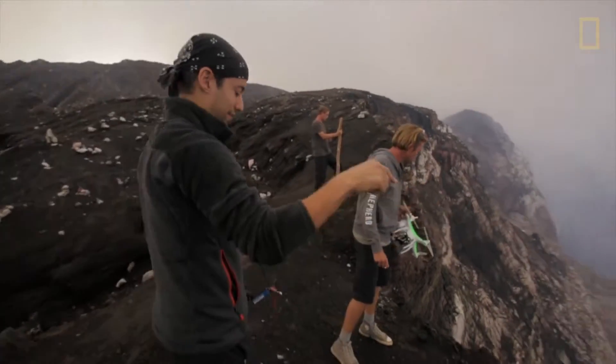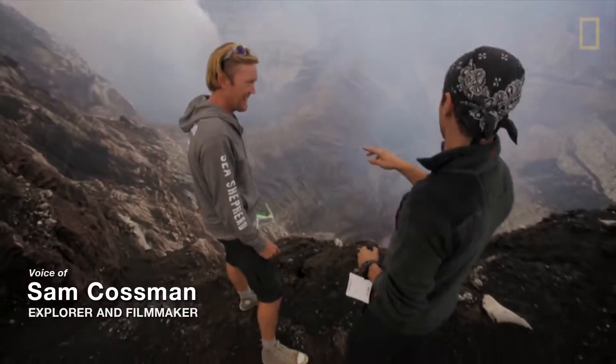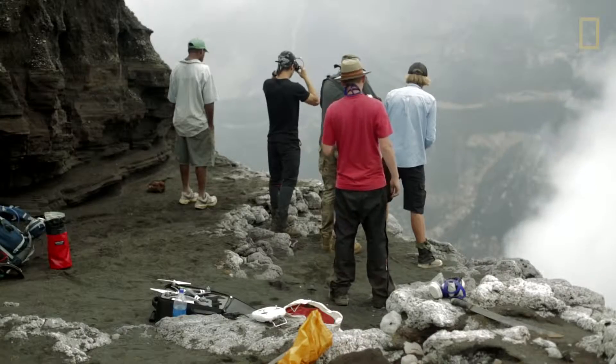I wanted to share the Marum crater, located in the island nation of Vanuatu, by bringing a team with me and documenting this place in a way that's never been seen.